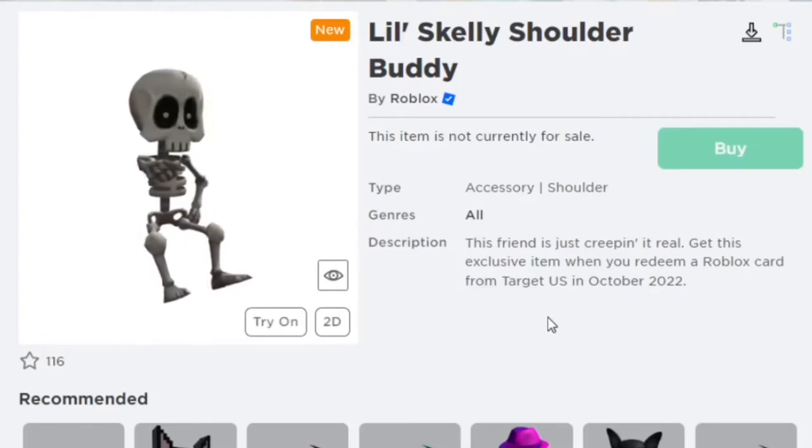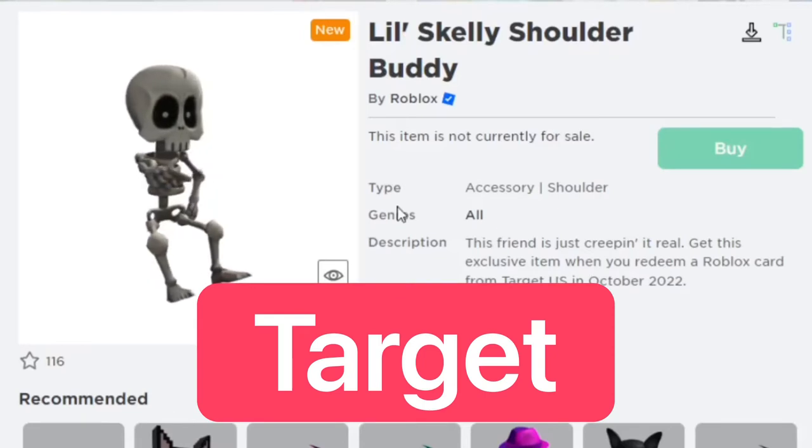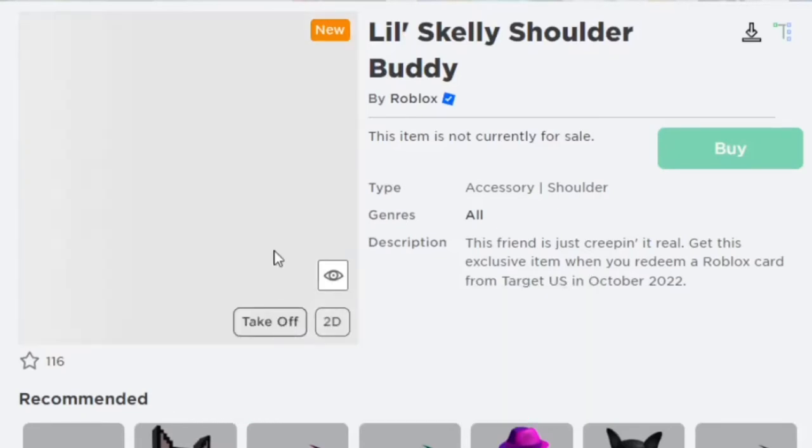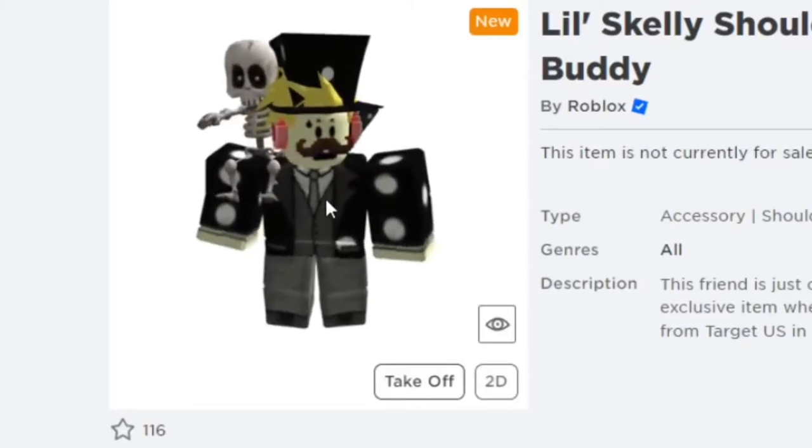Starting off with the first gift card item you can get this October, we have the Little Skelly Shoulder Buddy, and you can get this at Target in the US. It looks pretty awesome — it actually looks way bigger on my shoulder than I thought it did.